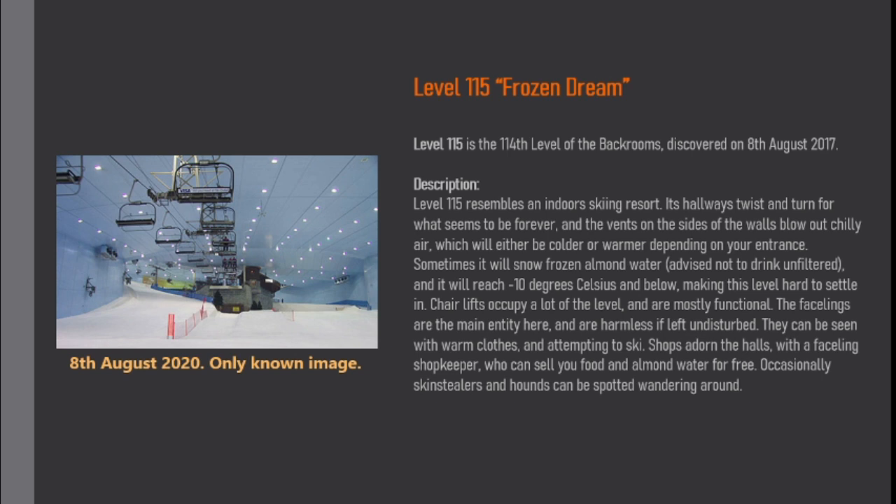Chairlifts occupy a lot of the level and are mostly functional. The facelines are the main entity here and are harmless if left undisturbed. They can be seen wearing warm clothes and attempting to ski. Shops dot the halls with a faceline shopkeeper who can sell you food and almond water for free. Occasionally, skin stealers and hounds can be spotted wandering around.